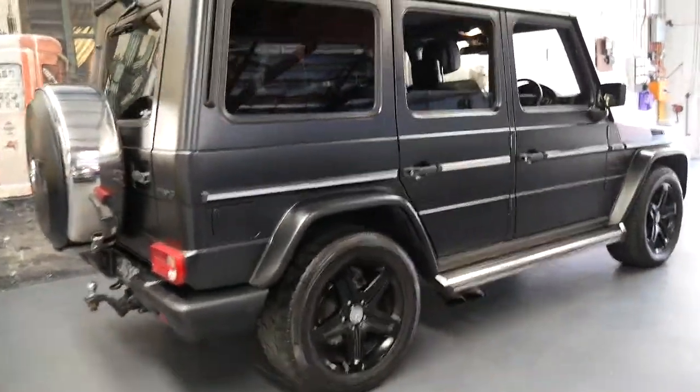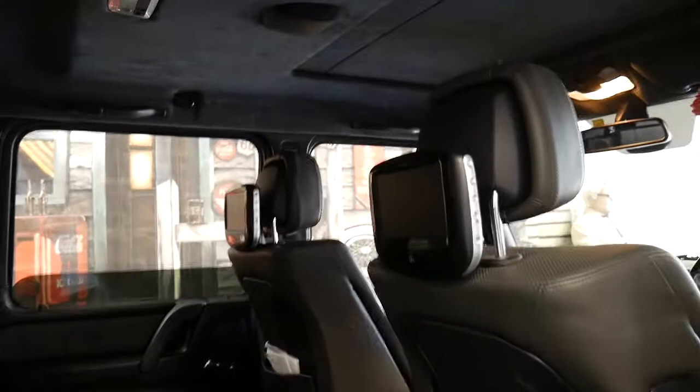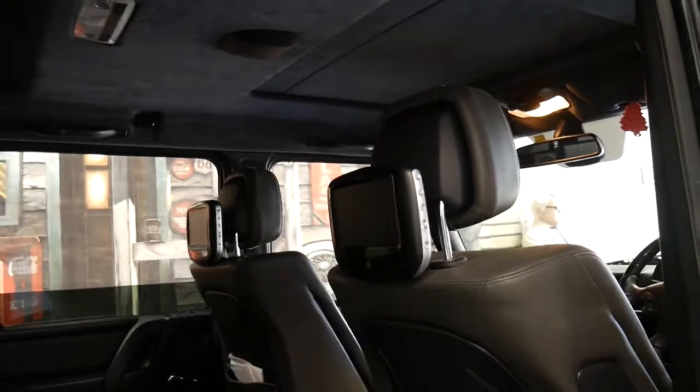They're pretty rare in this country. There's probably a lot more G350s around, and they hold their value very well because they did come in limited numbers.